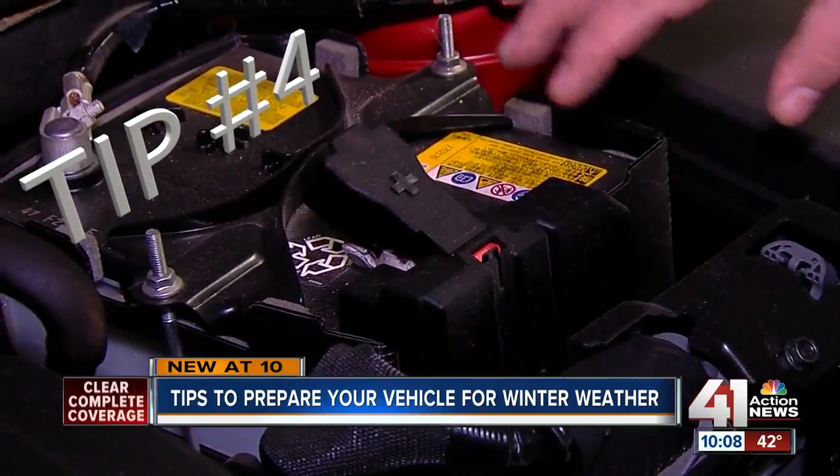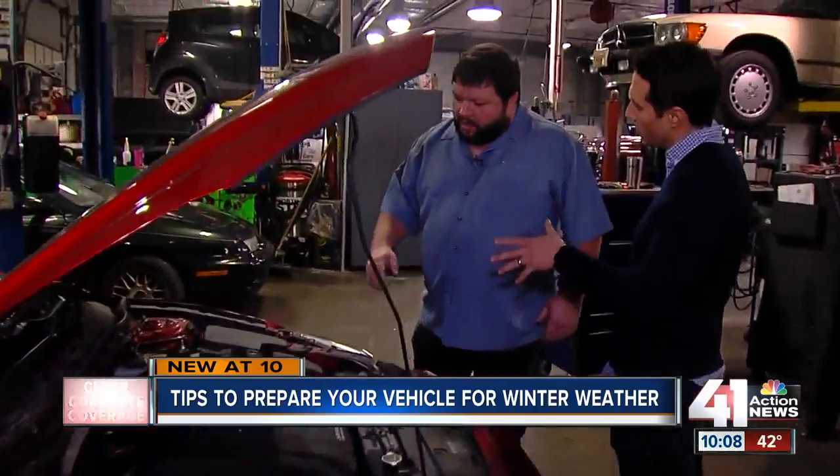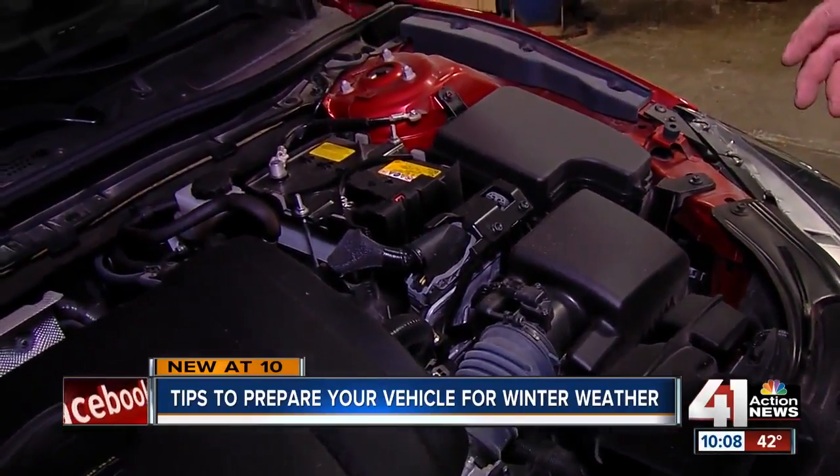Four: check your battery. You'll want to check and see how old the battery is. It depends, but in our area, generally about four years is considered to be about an average age for a battery before it'll go bad.